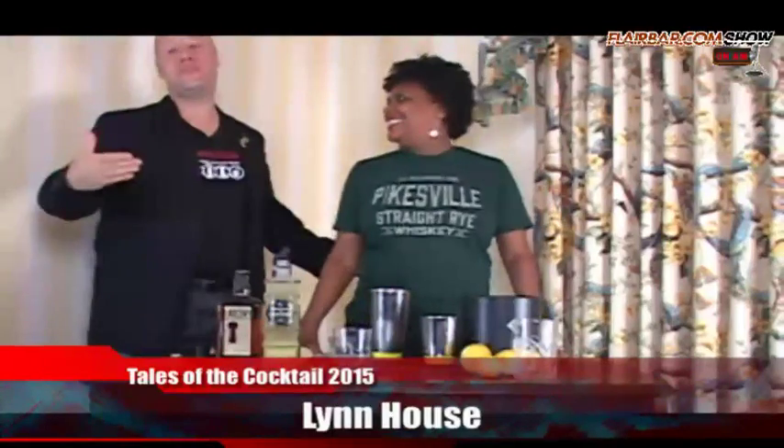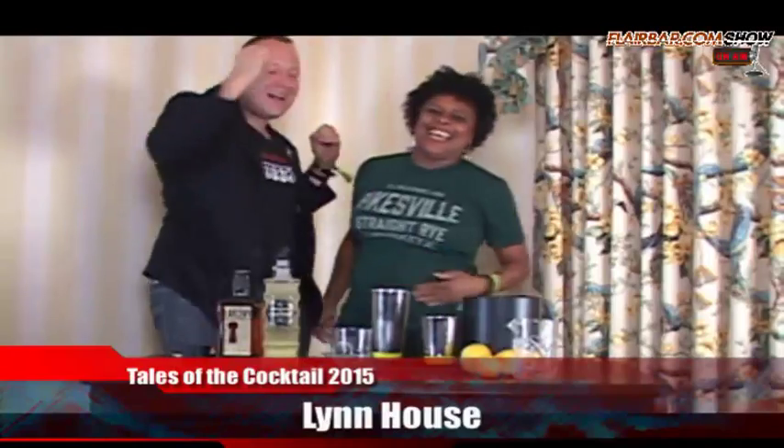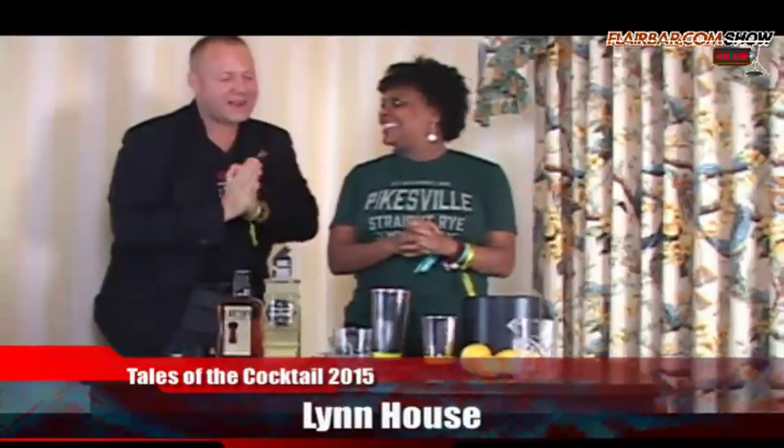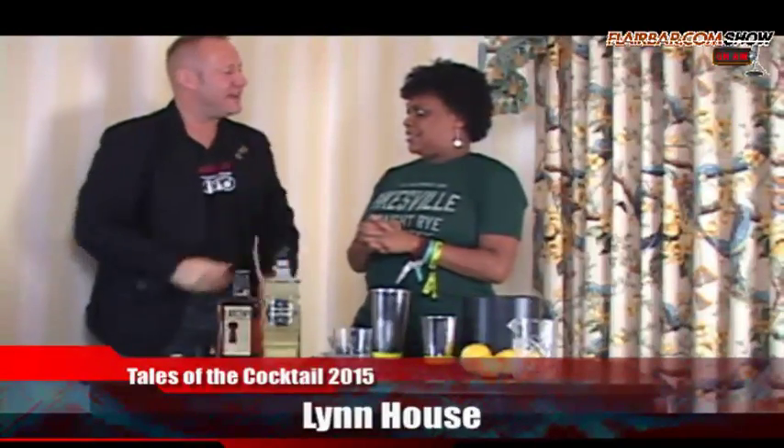Welcome back to the FlareBar.com show. We're behind the bar this time with Lynn House. I'm going to give you a hug if I can. Last night you were killing it, during the day you were killing it. I know you've been making cocktails. I'm going to ask you to make one more cocktail if you can. Lynn, what do you have for us today?